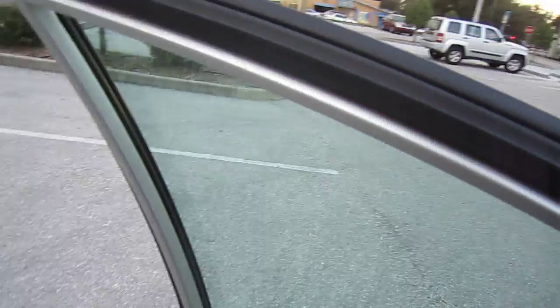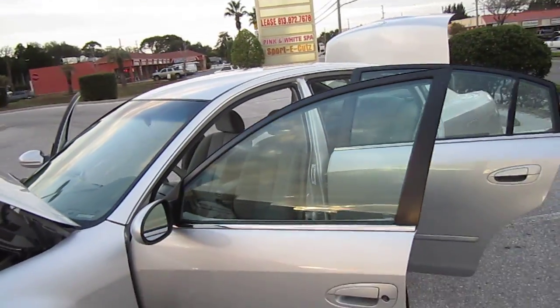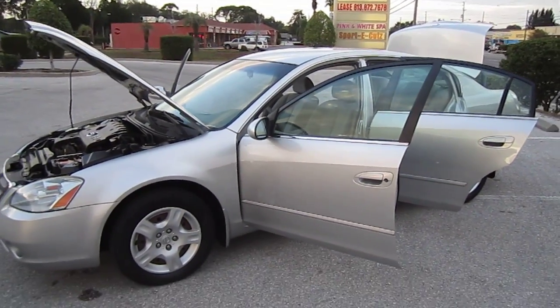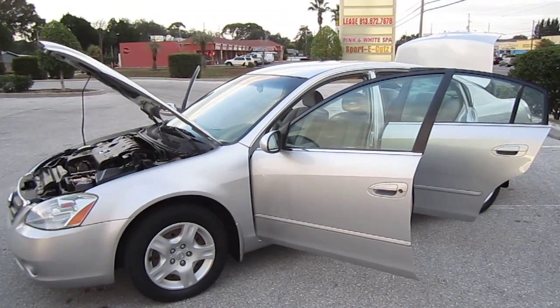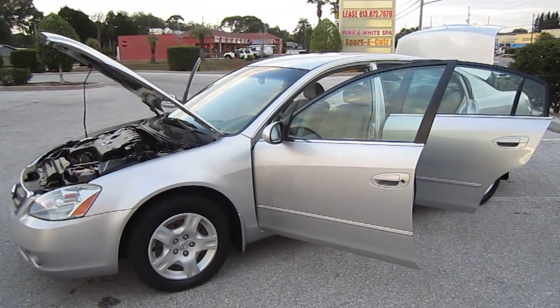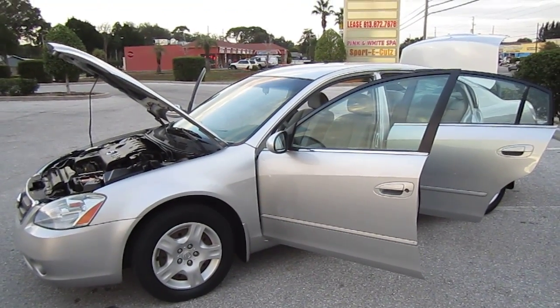Anyways, you can find this beautiful 2003 Nissan Altima 2.5S exclusively on our website, meticulousmotorsinc.com. Please rate and subscribe to our channel — we always love having new people aboard our growing family. Like or comment on any of the videos and click any of the ads at the beginning or end of the video, because your clicks help these videos keep coming. Thank you for watching this video today, and we'll see you next time.